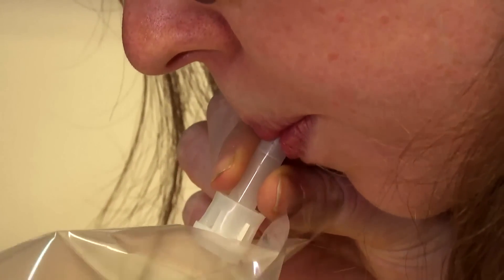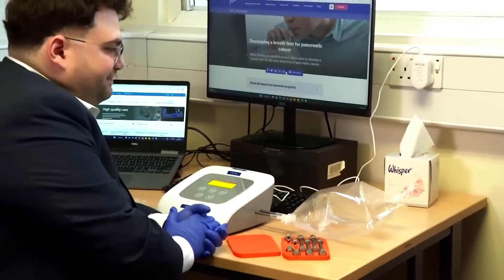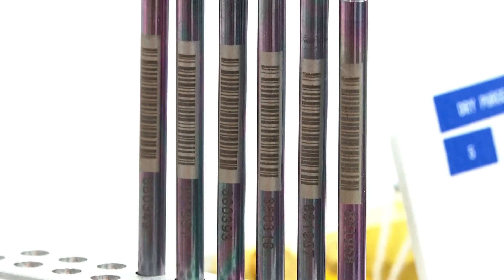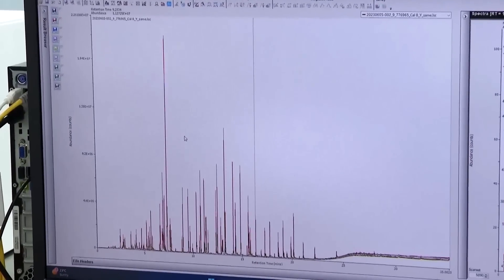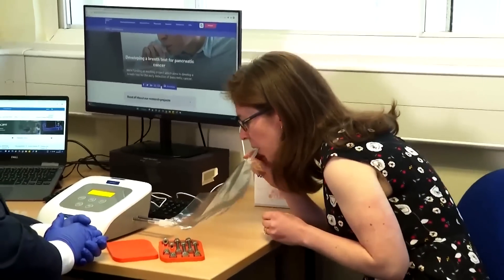So how does this work? A patient blows into the breathalyzer before a thermal desorber heats the sample in a gas chromatography oven to separate the compounds. Once that's done, scientists can analyze what volatile gases were in the patient's breath, and that's how they can measure different biomarkers for different types of cancers. Hanna says different tumors expel different gases so they can be identified on a person's breath.